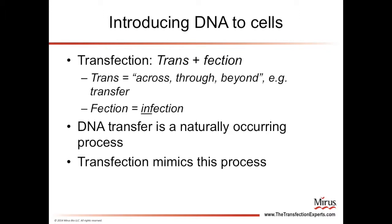First, we will define what transfection is. Transfection is the process of introducing DNA to cells. The word stems from the term infection and means literally to move DNA or other nucleic acids from the outside of the cell across the cell membrane to the inside of the cell. Keep in mind that DNA transfer is a naturally occurring process found in many different organisms, whereas transfection is a laboratory technique that mimics those natural processes.